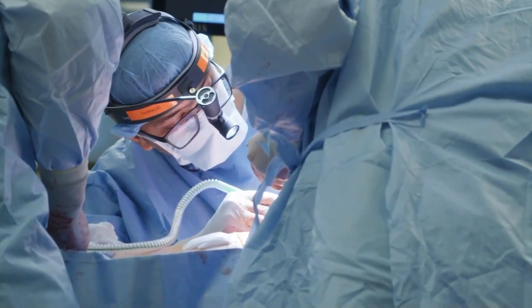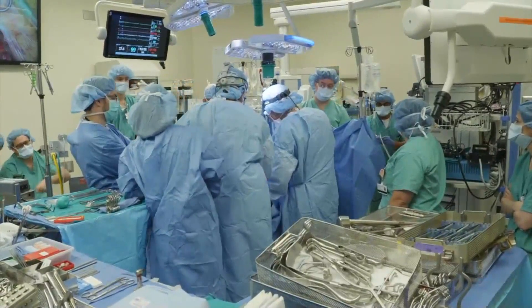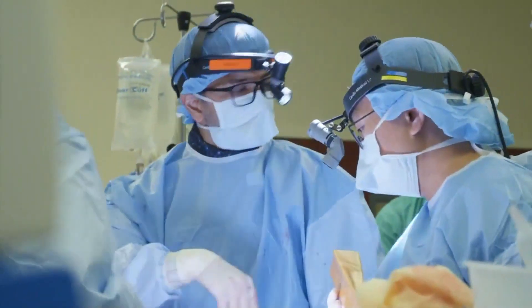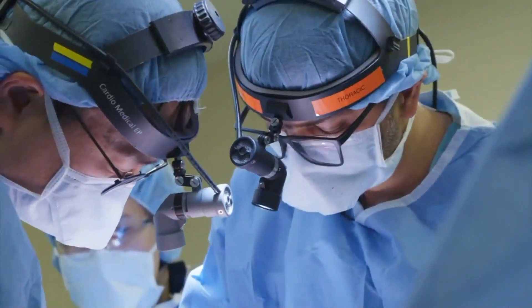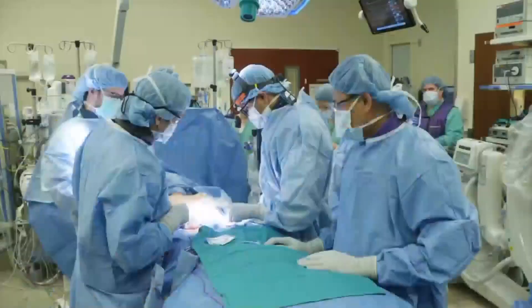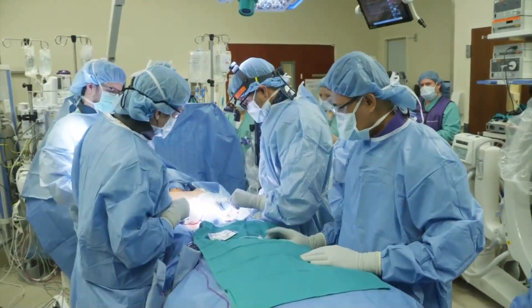This is video from inside the operating room at Northwestern Memorial Hospital as surgeons perform a breakthrough, first-of-its-kind transplant. Dr. Ankit Bharat led a team that worked for 10 hours to perform the procedure.